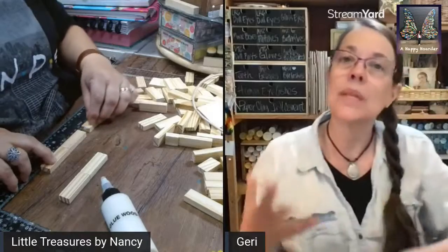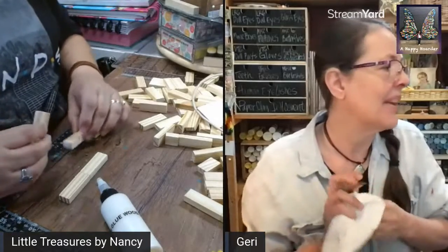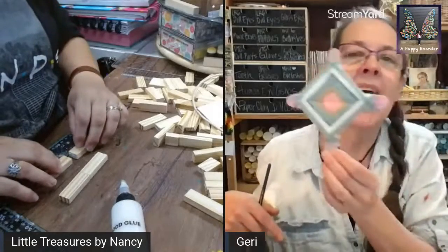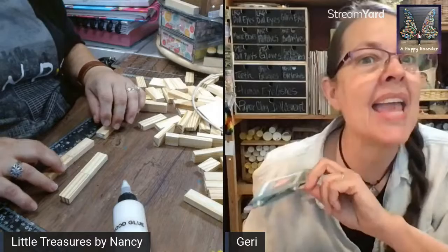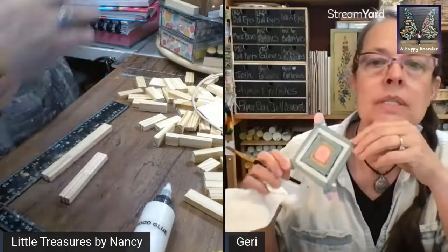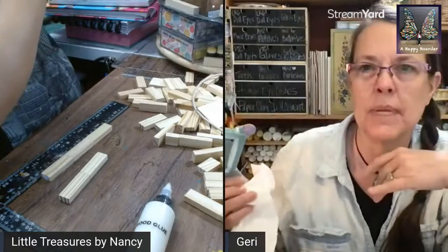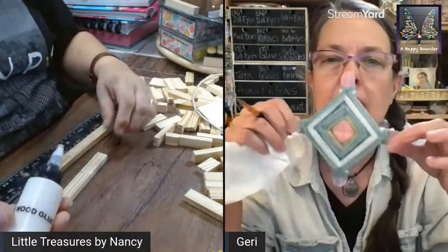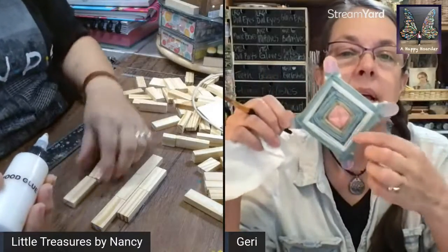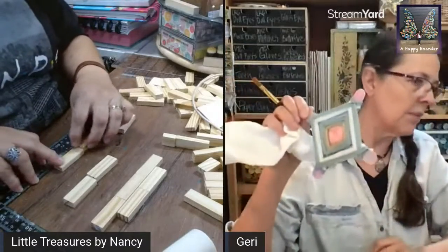I started thinking about all these different yarn crafts I've done over the years, and I'm really excited about this little challenge because they're leaving it open to different yarn crafts. One of the things I love making — if you've ever made any of these, please put a note in chat — this is a God's Eye. This is one of my favorite things to teach. I use this with gifted and talented students because I incorporate it into my color theory.